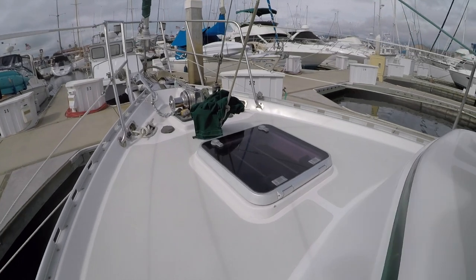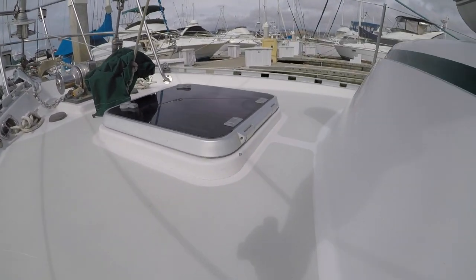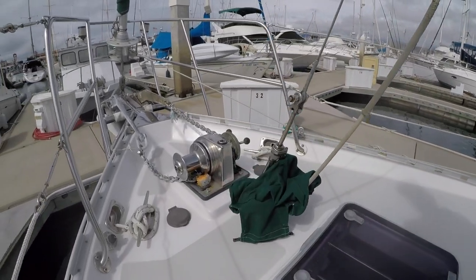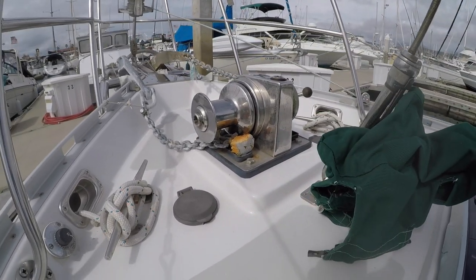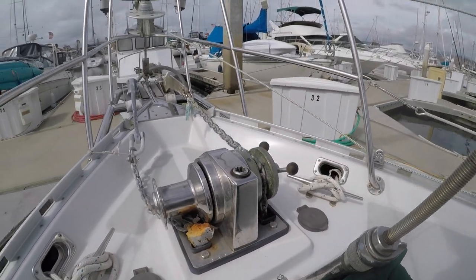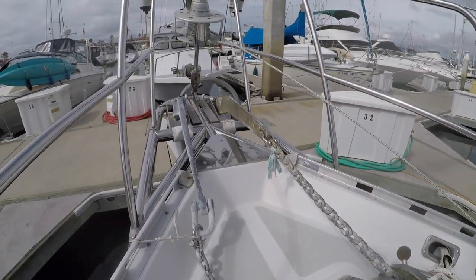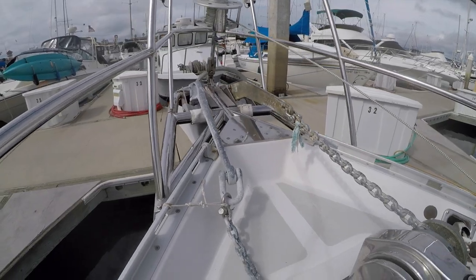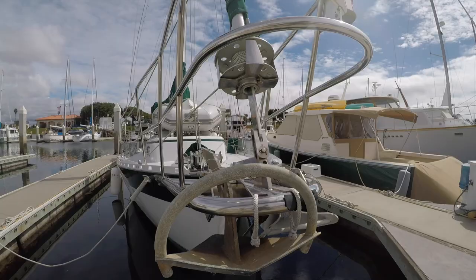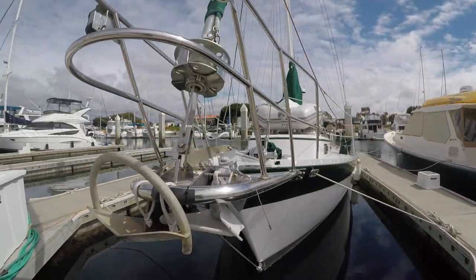Moving forward to the bow, I notice the raised gunnels. I like that they are formed into the deck, allowing water to flow easily into the deck drains and no joints where water can seep into. There's an electric windlass with both chain gypsy and drum. The heavy built stainless steel pulpit carries two anchors, a CQR and a Rockna.